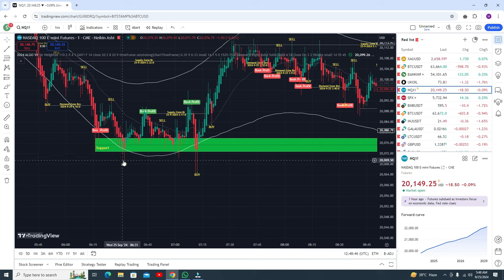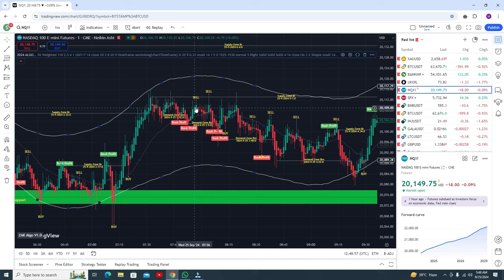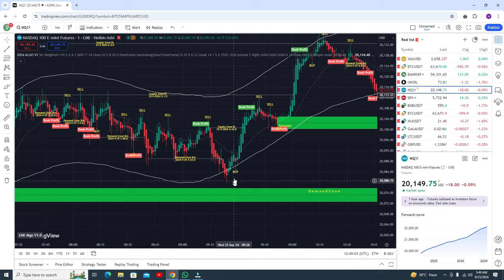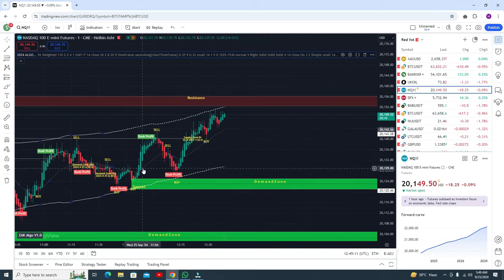Here is a support and you can go for the buy trade and book your profit. Another buy trade at support, book profit here. Another buy trade from this point. There is resistance, and as you can see this buy signal gives awesome profit.